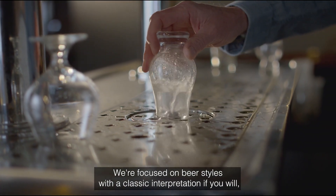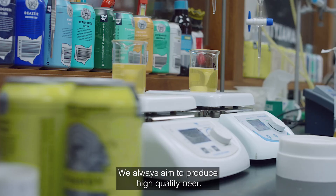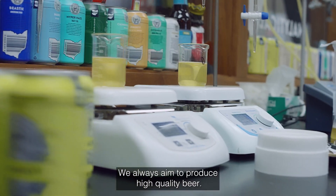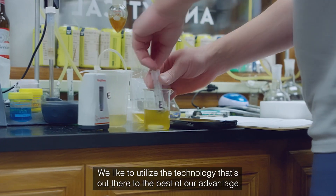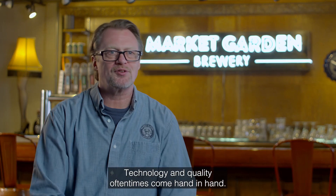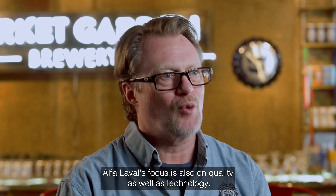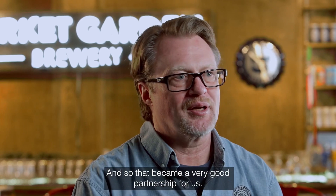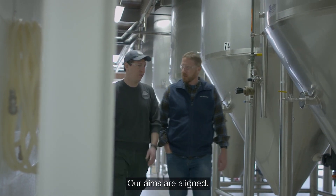We're focused on beer styles with a classic interpretation — German style lagers, wheat beers, West Coast IPAs, hazy IPAs. We always aim to produce high quality beer and we like to utilize the technology that's out there to the best of our advantage. Technology and quality often come hand in hand. Alfa Laval's focus is also on quality as well as technology and so that became a very good partnership for us. Our aims are aligned.